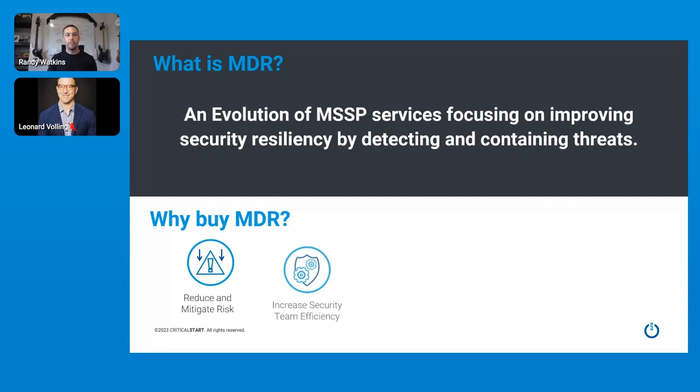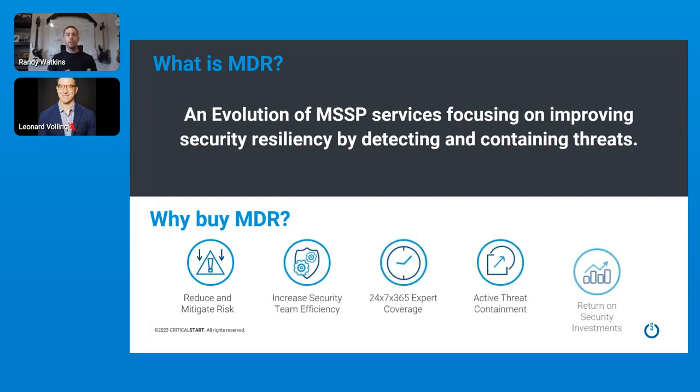For those unfamiliar with what MDR is, MDR is an evolution of MSSP services that focused on providing more value. Instead of just escalating alerts, managed detection and response is focused more on the response portion. We really look at the MDR space as reducing risk, providing that 24x7 coverage, but also doing active threat containment and showing return on security investment.